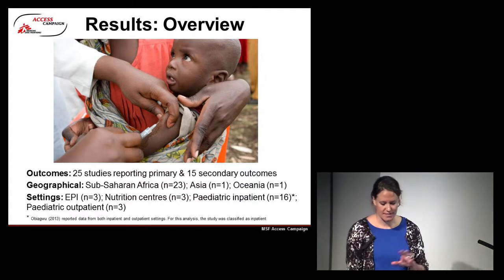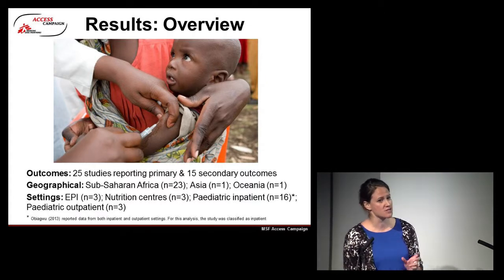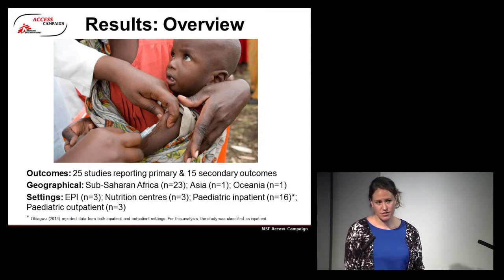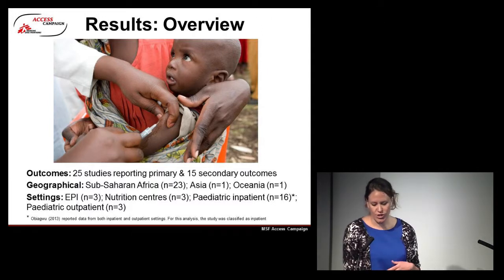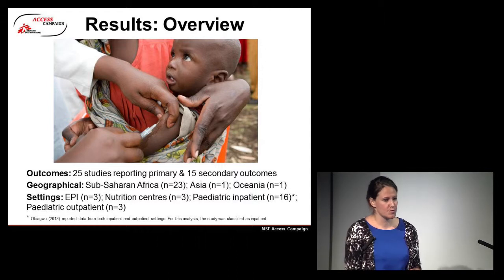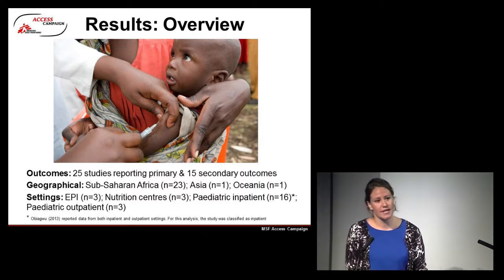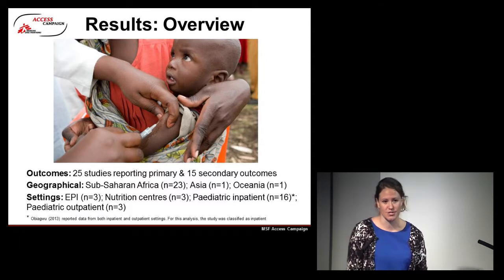As an overview, 25 studies with primary outcomes — that's under-5 HIV diagnosis — with 15 reporting secondary outcomes. We also extracted data around acceptance rates by caregivers for HIV testing, retention in care, and feasibility, acceptability, and uptake by healthcare workers. Geographically, 23 studies were in sub-Saharan Africa, one was from India, and one was from Papua New Guinea. The majority of studies came from paediatric inpatient settings, with 16 studies reporting those outcomes.